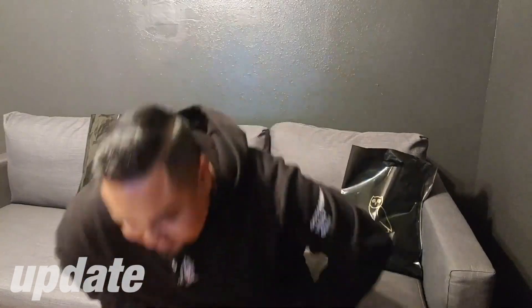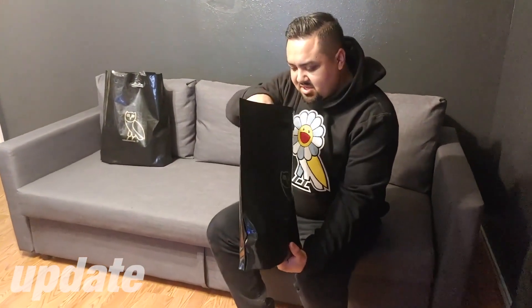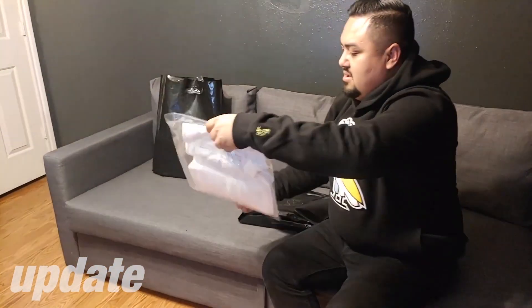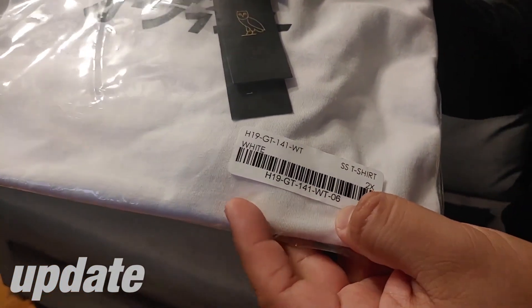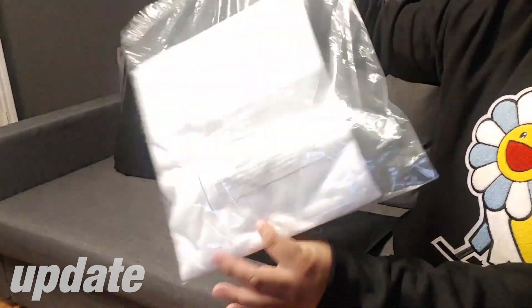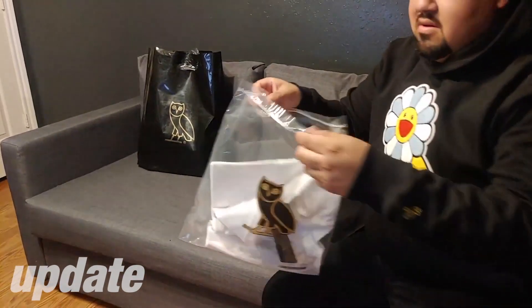Without further ado, let's get into the unboxing. I really want to start with the smaller bag first. In this bag we have the exclusive Tokyo Japan shirts. The dust bag is pretty standard size.